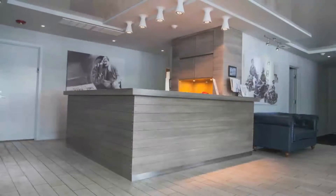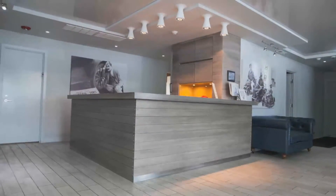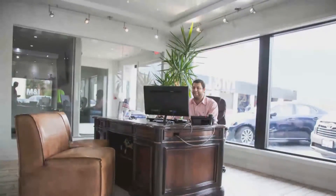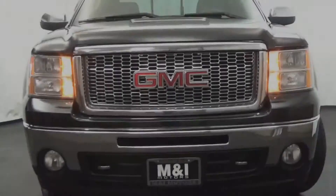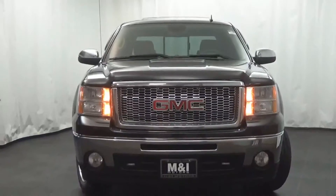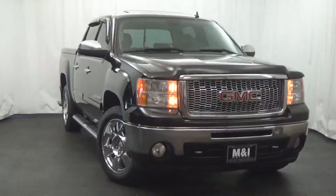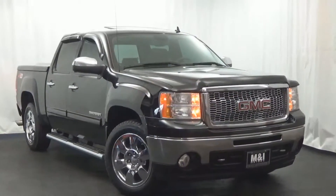The engine oil is replaced and all fluids are checked and topped off, and include a 3-month, 3,000-mile limited vehicle protection warranty. M&I Motors is happy to show you this beautiful 2011 GMC Sierra 1500 with package SLT.